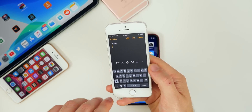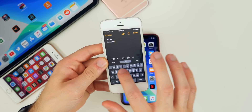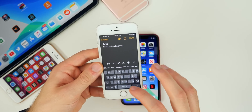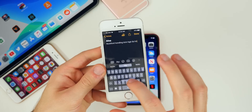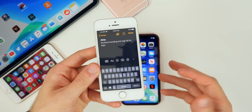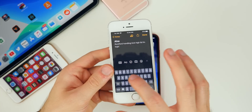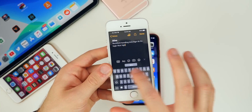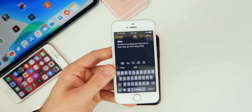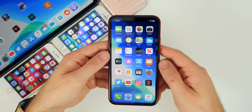The next feature also relates to older devices: the swipe keyboard. It's available for all devices on iOS 13, but I especially like it on smaller devices with small screens like the iPhone SE, iPhone 6s, and iPhone 7. It's very hard to type on such small keys, especially coming from a larger device like the iPhone XS Max or iPhone 8 Plus. The swipe keyboard comes in handy and makes typing easier and quicker.